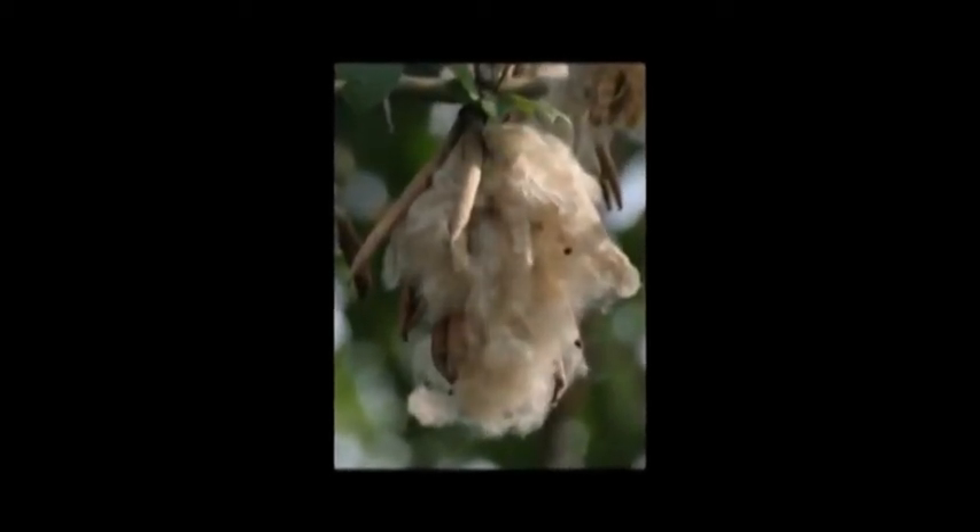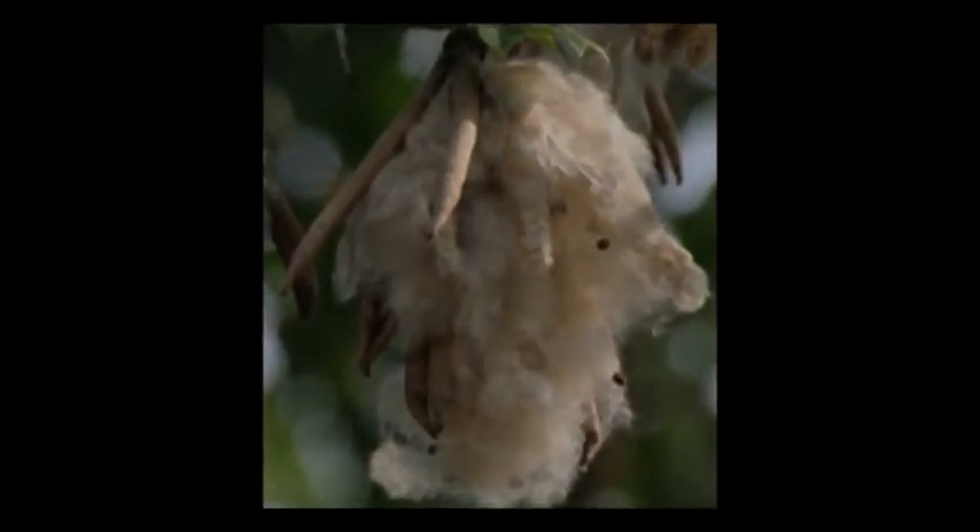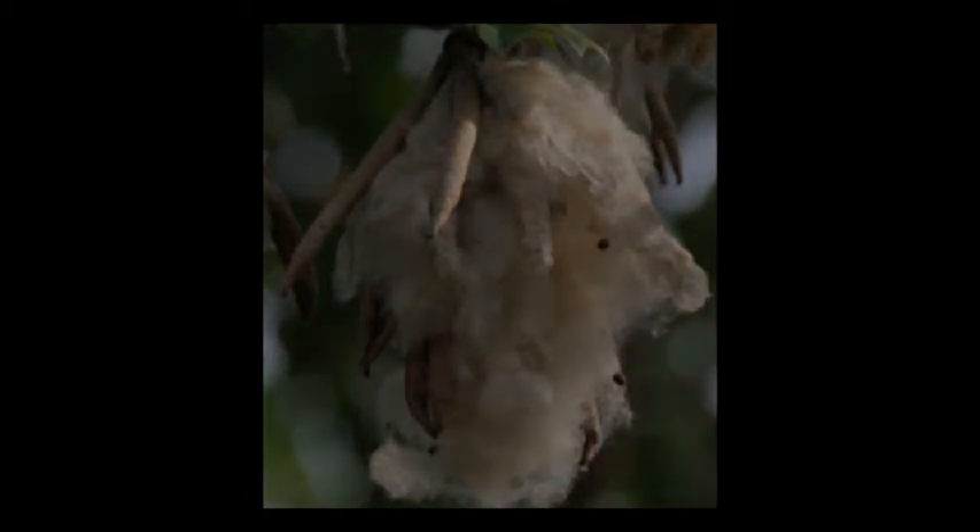The fiber is used as a filling for mattresses, teddy bears, and other things. The bark of the tree can also be used as an aphrodisiac and to treat headaches and type 2 diabetes.